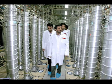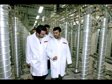Here, Ahmadinejad strolls among Iran's first-generation centrifuges, called P-1s. Their design was based on technology from Pakistan, and the Iranians have had lots of trouble with them, experts tell the Times.